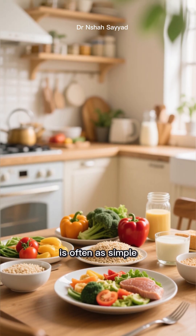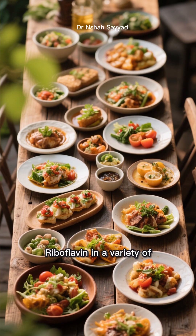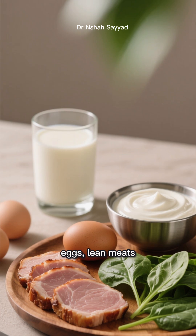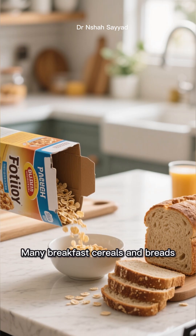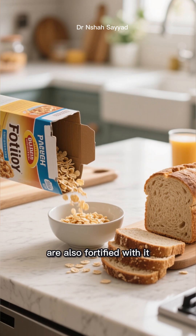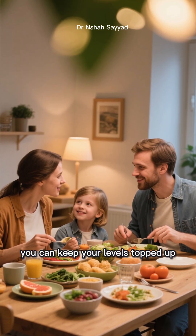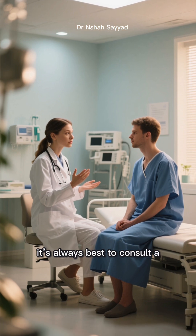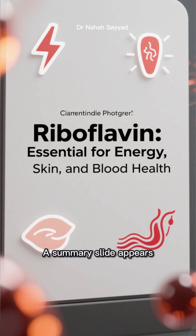Fortunately, preventing a deficiency is often as simple as eating a balanced diet. You can find riboflavin in a variety of delicious foods. Dairy products like milk and yogurt, eggs, lean meats, and leafy green vegetables such as spinach are all excellent sources. Many breakfast cereals and breads are also fortified with it. By incorporating these foods into your meals, you can keep your levels topped up. If you suspect a deficiency, it's always best to consult a healthcare professional about potential supplementation.